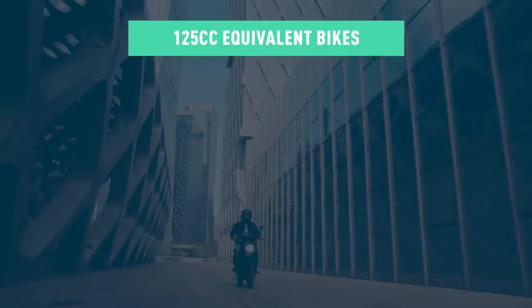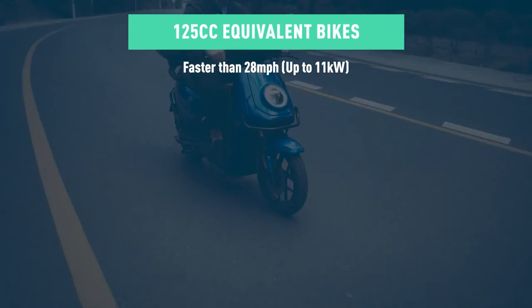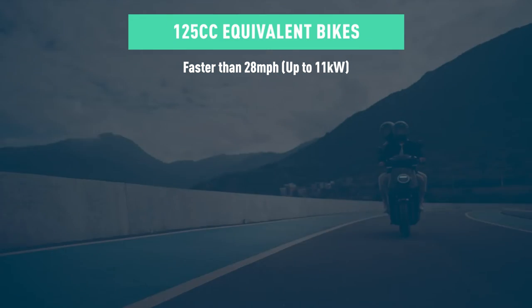The license requirements for 125cc equivalent electric are different from the 50cc counterpart. What puts it in the 125cc equivalent category is the ability to go above 28 miles per hour and a motor limited to 11 kilowatts. 125cc equivalents are generally fast enough to ride legally on any UK road, including motorways, if you stick to the correct lane.